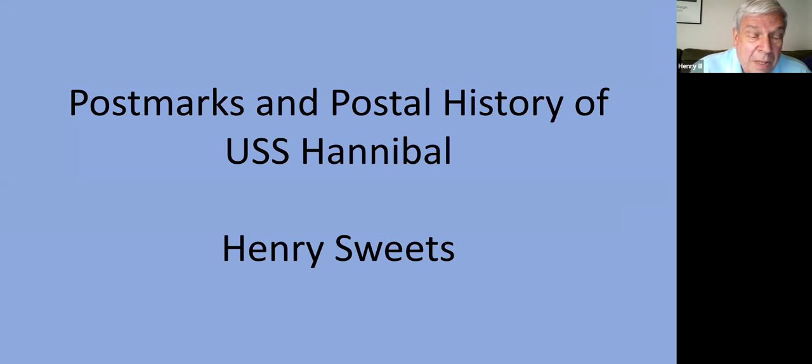Today I'm presenting the USS Hannibal. She was named for the Carthaginian General Hannibal, not named after Hannibal, Missouri, but the name certainly intrigued me, and I've been collecting USS Hannibal for about 40 years.